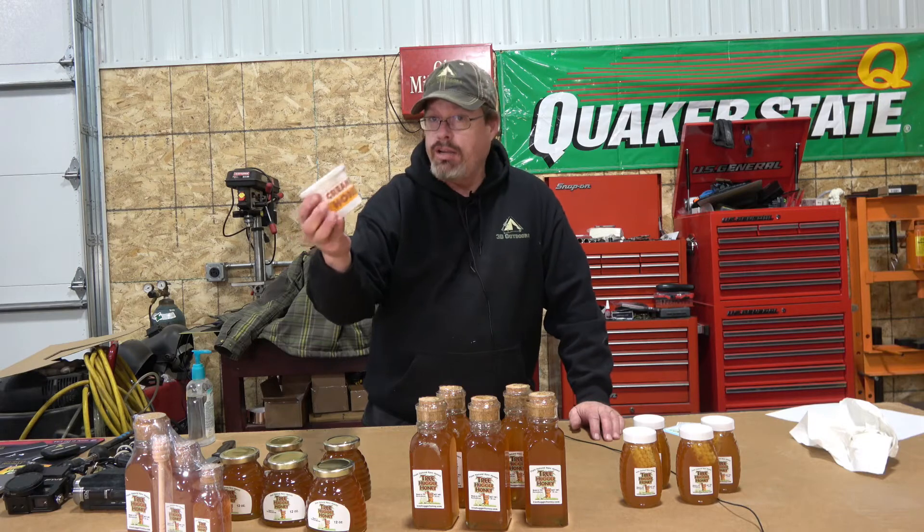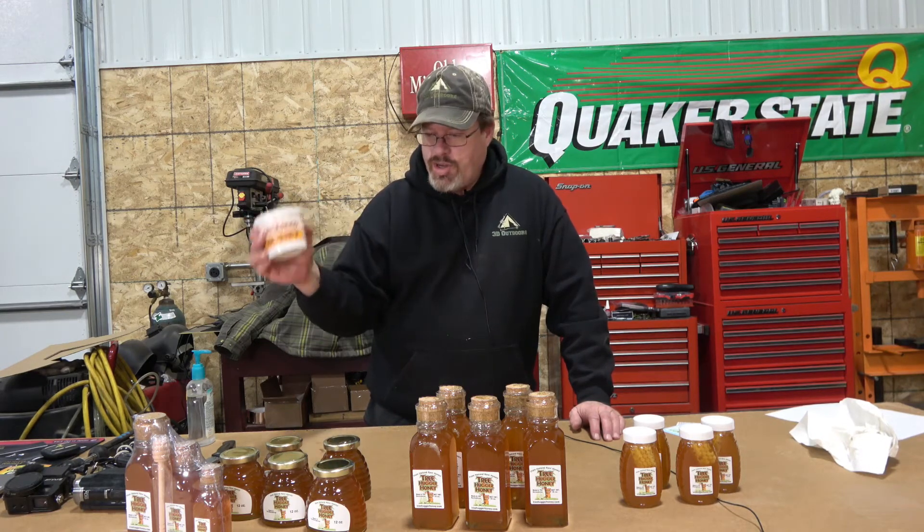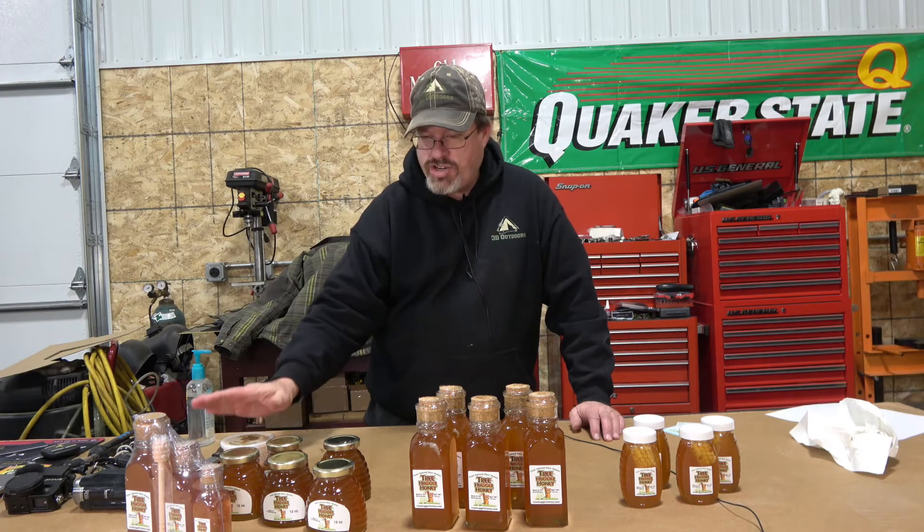So that is awesome. Thank you very much, Treehugger Honey and Massachusetts Prepper — greatly appreciated. We're gonna get these put into our stash here in the HQ.